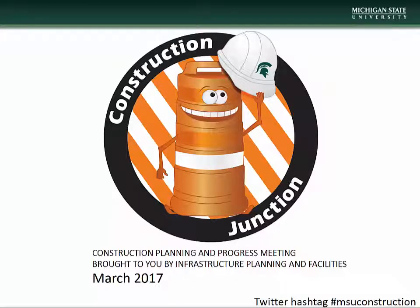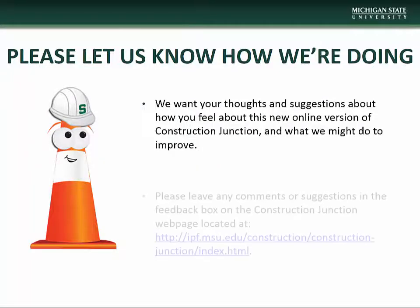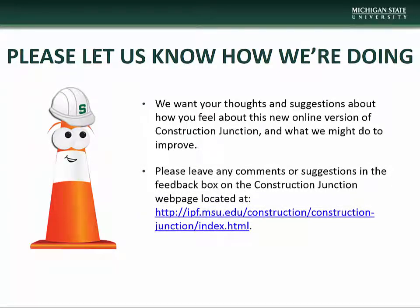Hello and welcome to the March installment of Construction Junction, presented to you by MSU Infrastructure Planning and Facilities. If you have any comments or questions concerning this presentation or have suggestions on how we might improve, please let us know via the feedback box on the Construction Junction webpage located at the address on the screen. We thank you in advance for helping us improve your experience.